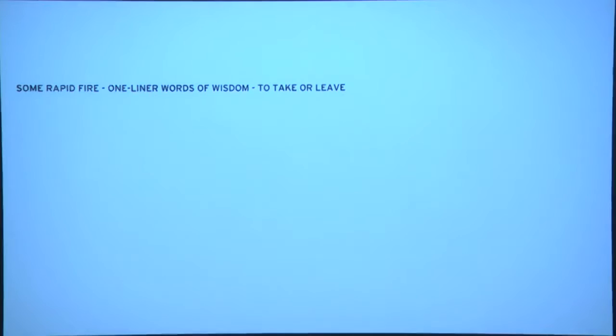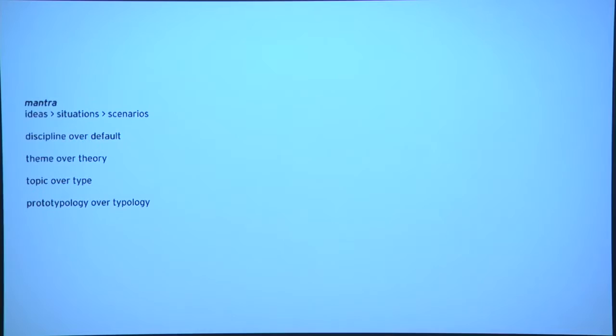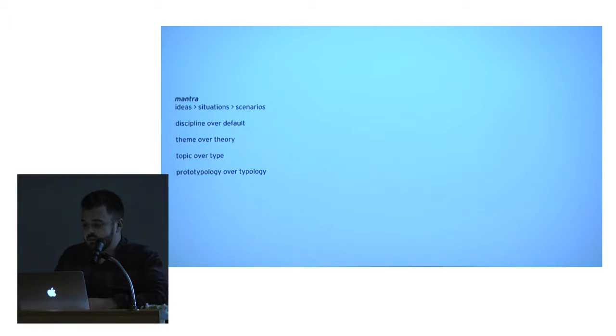That's that portion of the talk. Next — rapid-fire, one-liner words of wisdom to take or leave. These are some mantras which help me. Ideas need sites. And then, as a result of situating them, they produce scenarios. Once ideas touch the earth, there are implications. Whether that means putting drawings on paper, getting it out of a computer, or placing it on the earth and understanding solar orientation — situating something results in implications.